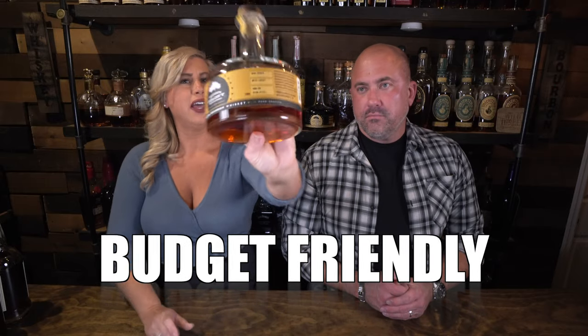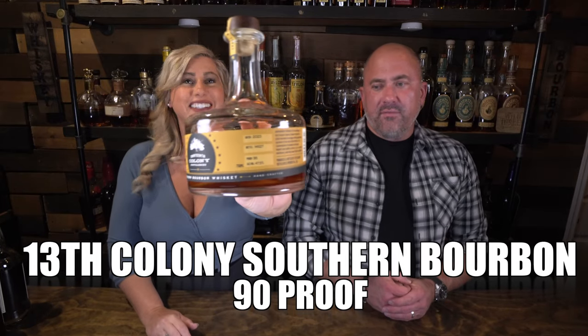My collection has to have a 13th Colony. I chose the 13th Colony Southern Bourbon, coming in at 95 proof at about $35. The distribution is going up every month to different states and you can find it online at different bourbon shops. What I love about this one is that vanilla, blackberries, kind of creamy thing. It's really good for the price — it's a really exceptional bottle with really nice berry and peach fruit notes.